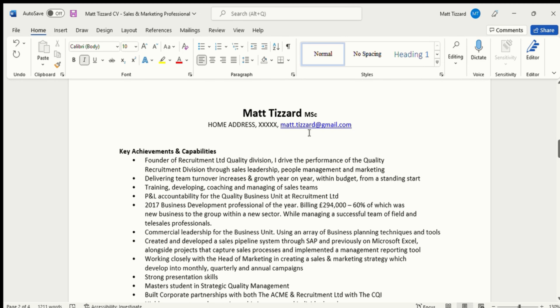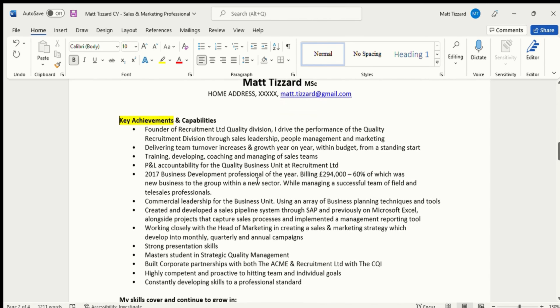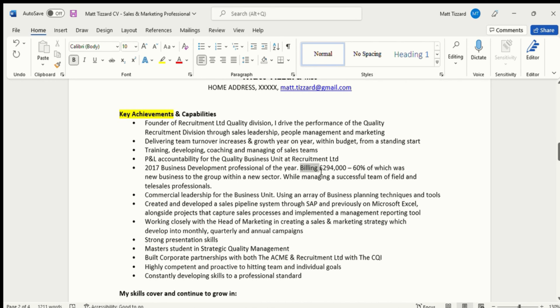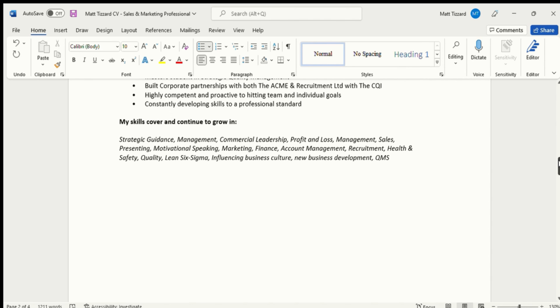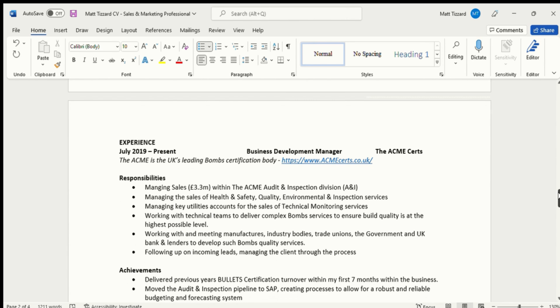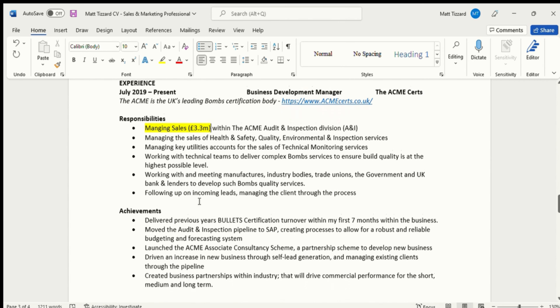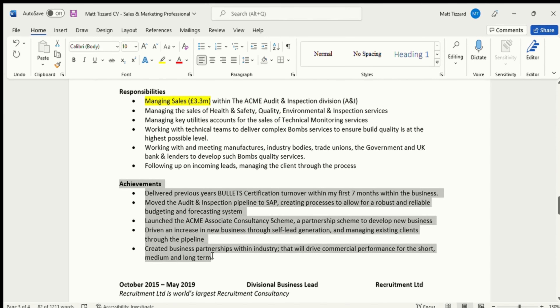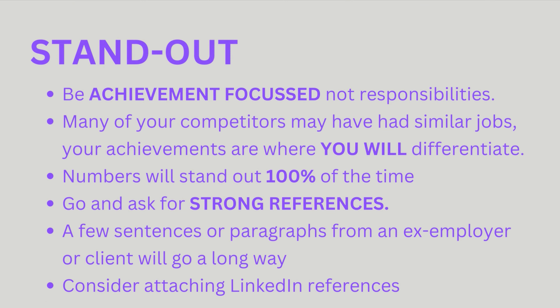A way you can differentiate from your competition is to actually talk about your achievements in a role, and go one step further — attach numbers. Numbers stand out when a hiring manager, a sales director, or a chief revenue officer is looking at your CV. For example: 'I was 125% over target in 2020,' 'I grew our new business accounts by 55% in Q4,' 'I landed seven deals in Q3 of approximate value £400,000.' Every BDM applying for the same role will have very similar responsibilities — what can stand out is the achievements. Those numbers can really help you obtain that interview.